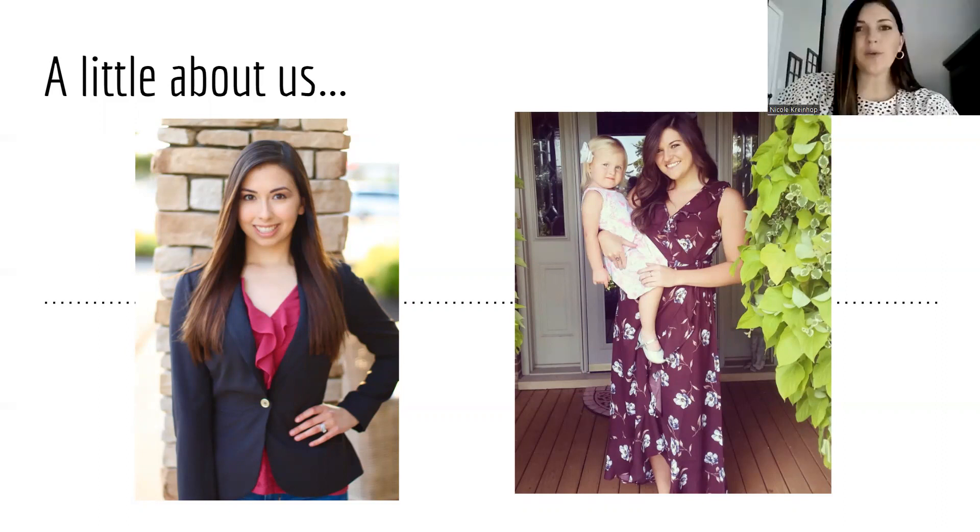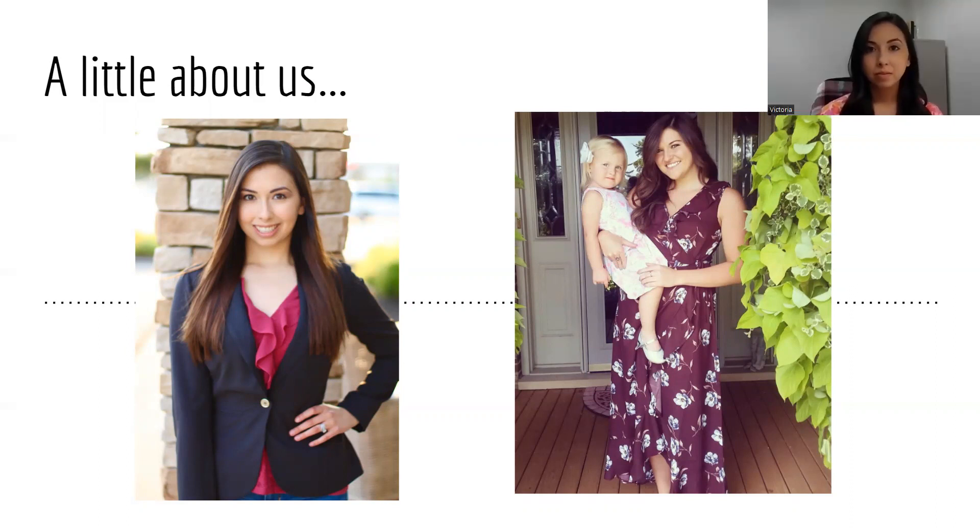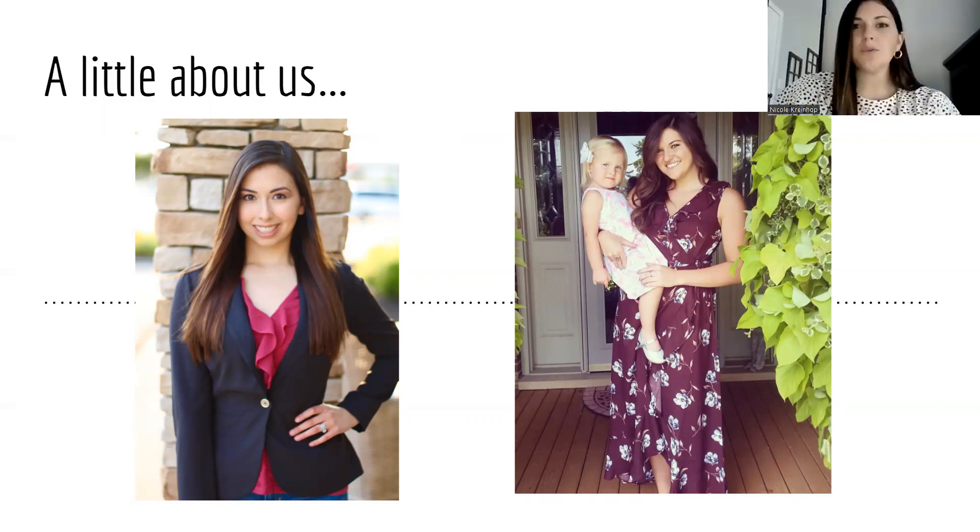And my name is Nicole. I'm also a nurse recruiter for St. Elizabeth. I've been there for just slightly under two years as well. As Victoria mentioned, I do recruit a lot of our specialty areas. We will jump into that a little further as far as what new grad opportunities are available for some of our specialty areas.